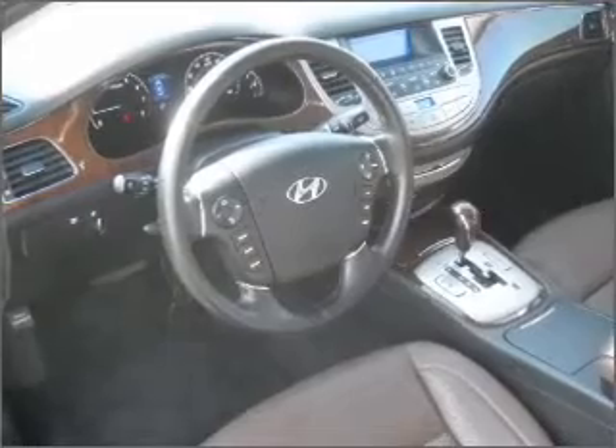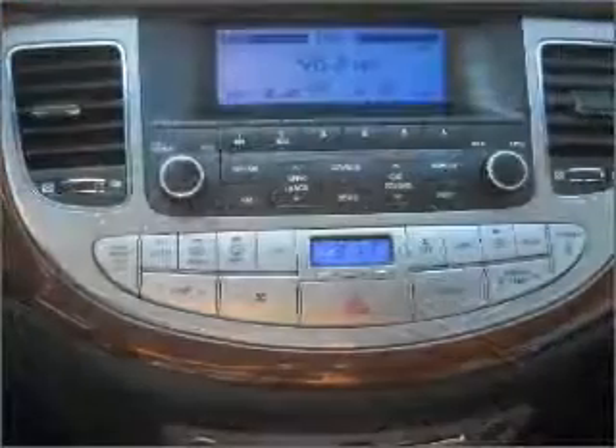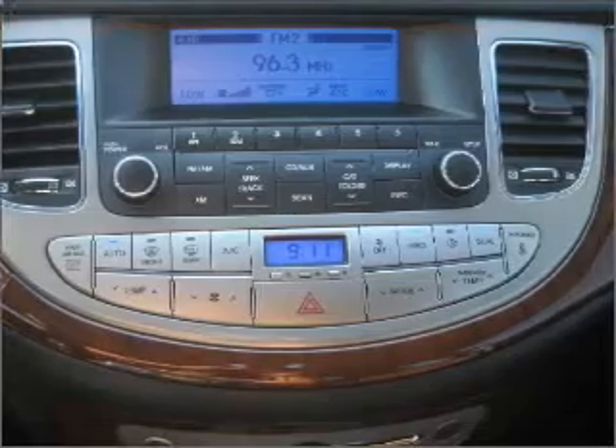Premium wheels lend a distinctive appearance. Brake safely with the anti-lock braking system. Heated seats comfort you on cold winter days.